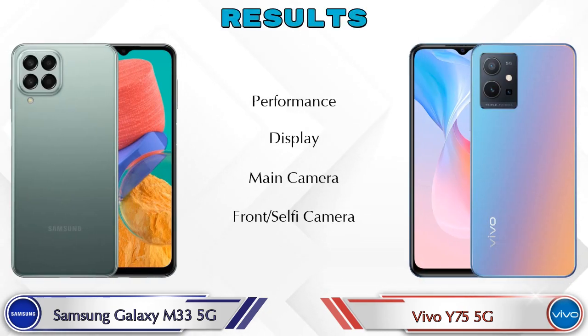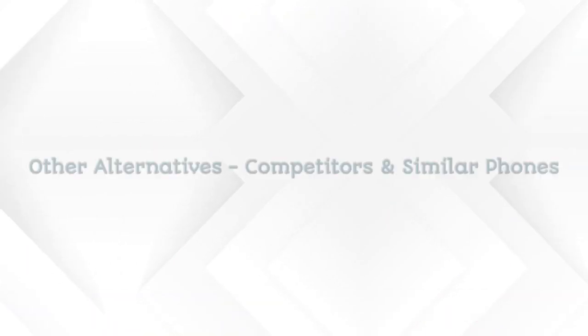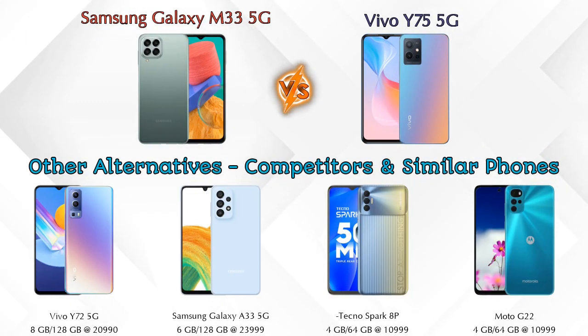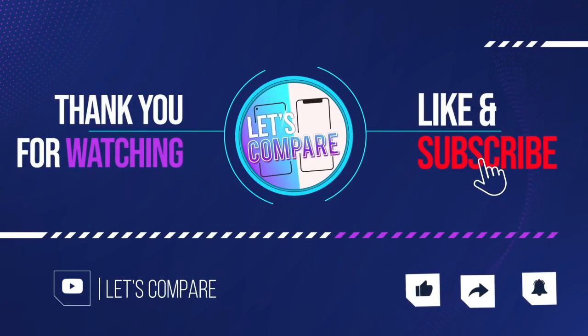Finally, talking about the result: in performance the Galaxy M33 5G is ahead; in display the Y75 5G is ahead; in main camera both phones are the same; in front selfie camera both phones are the same. For other competitors at the same price: Vivo Y72 5G, Samsung Galaxy A33 5G, Tecno Spark 8 Pro, and Moto G22 4G. Details about all these competitor phones are available in the description. If you like our video, please like and subscribe — thanks for watching.